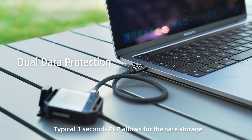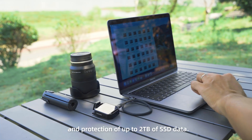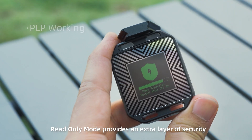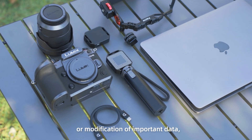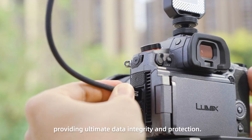Typical 3-second PLP allows for the safe storage and protection of up to 2TB of SSD data. Read-only mode provides an extra layer of security by preventing accidental deletion or modification of important data, providing ultimate data integrity and protection.